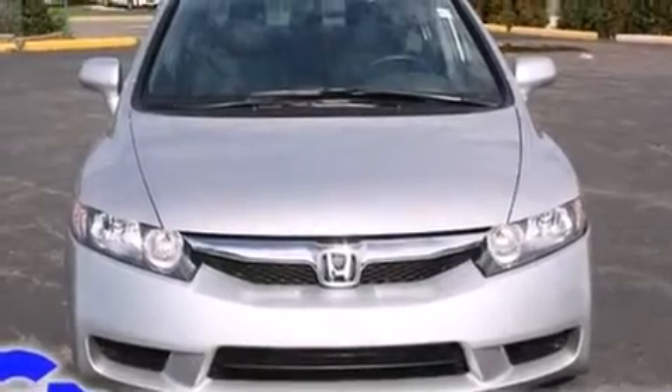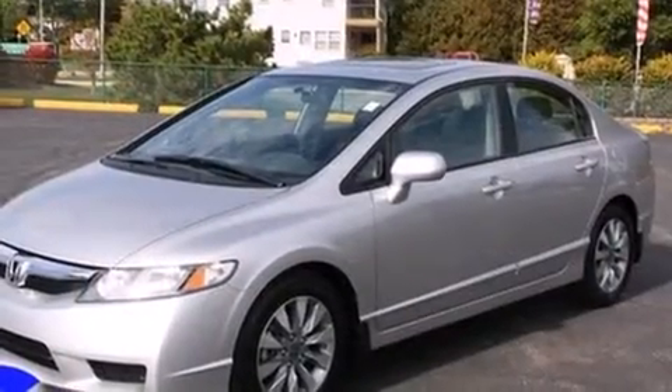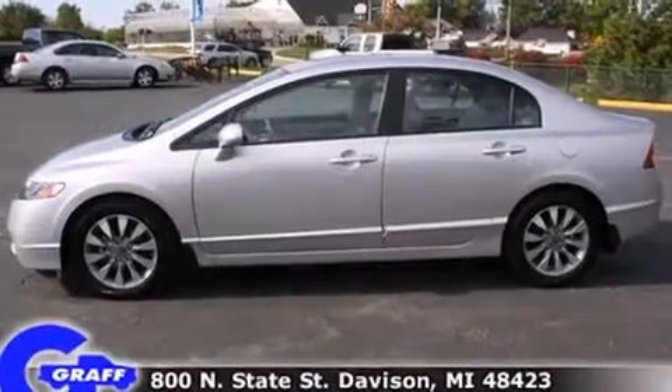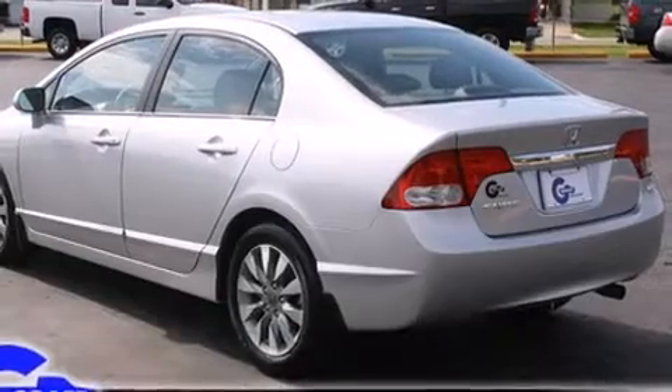Treat yourself to a test drive in the 2010 Honda Civic. With less than 4,000 miles on the odometer, this four-door sedan prioritizes comfort, safety, and convenience. It features a front-wheel drive platform, an automatic transmission, and a 1.8-liter four-cylinder engine.